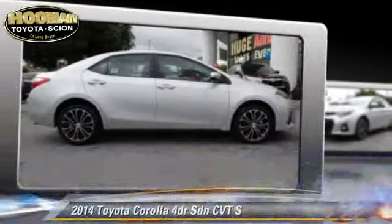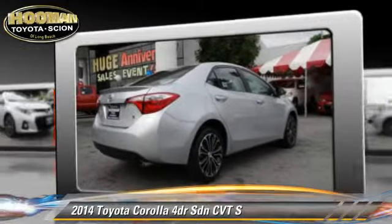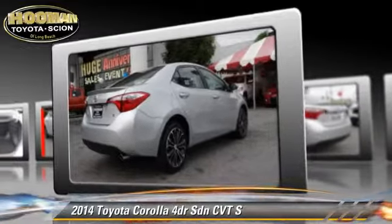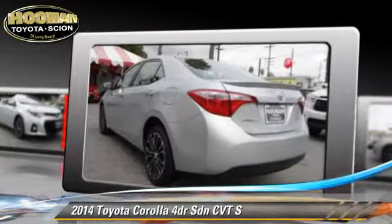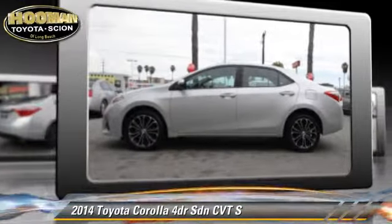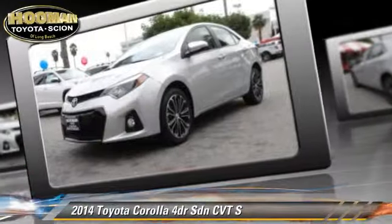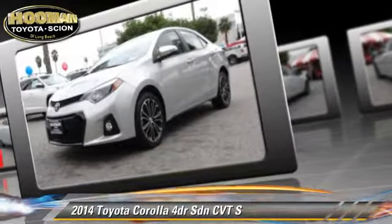The 2014 Toyota Corolla S with an automatic transmission. This sedan has fewer than 20,000 miles on the odometer and is well equipped. This Toyota features fog lights, alloy wheels, and tilt wheel. Safety features include dual front airbags and traction control.